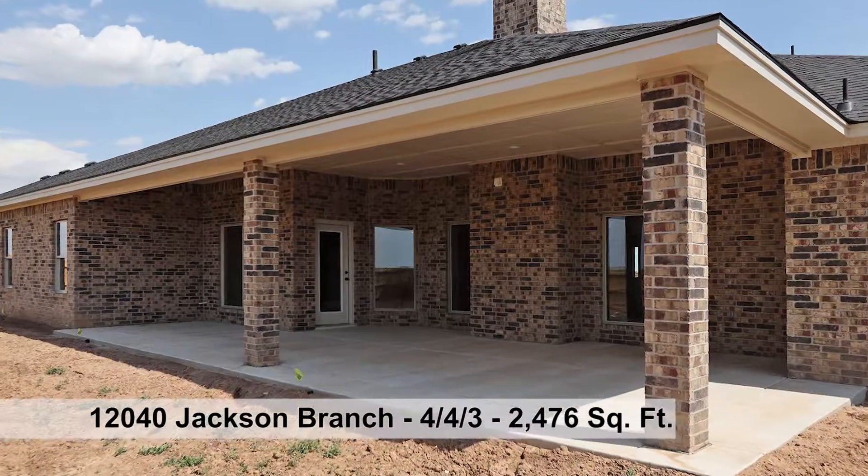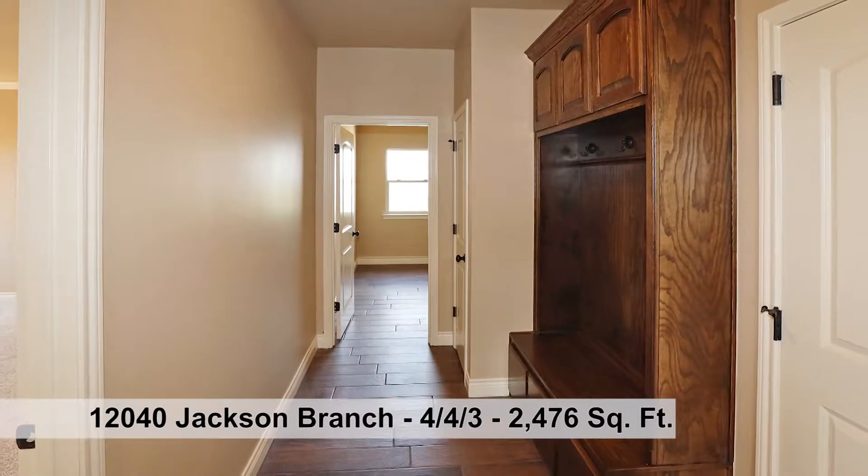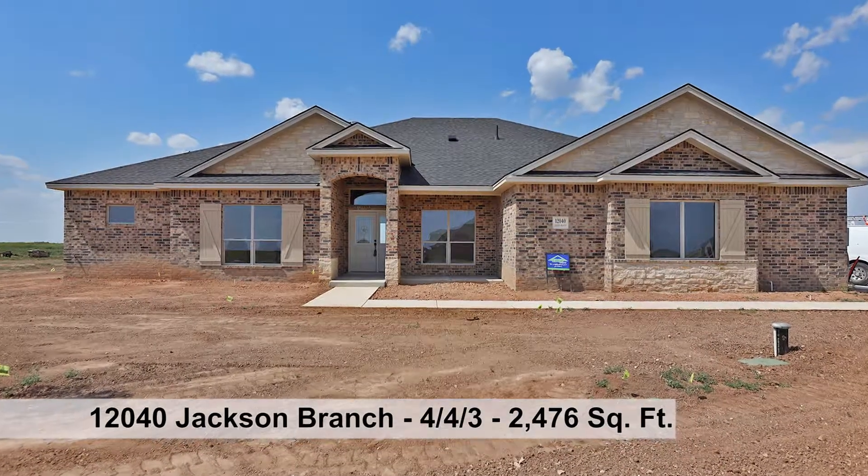Enjoy the large covered patio and great three-car garage. The mudroom features a locker. One outstanding property.